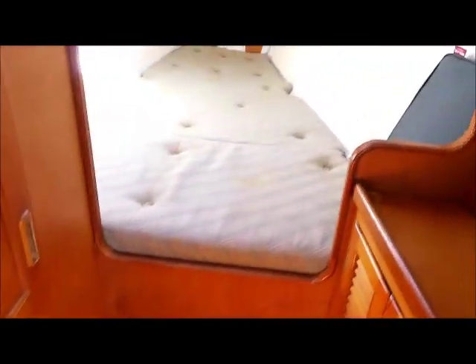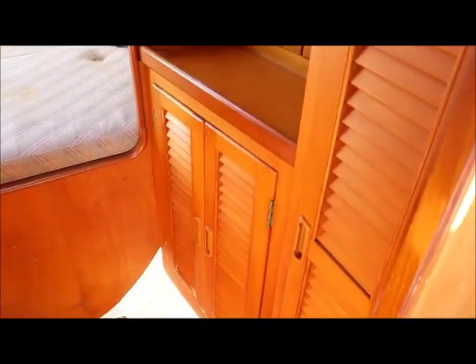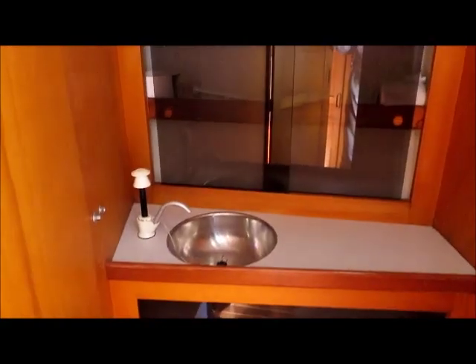All really well set up. And then there's a separate head, your traditional V-berth with lots of storage, and then the separate enclosed head.